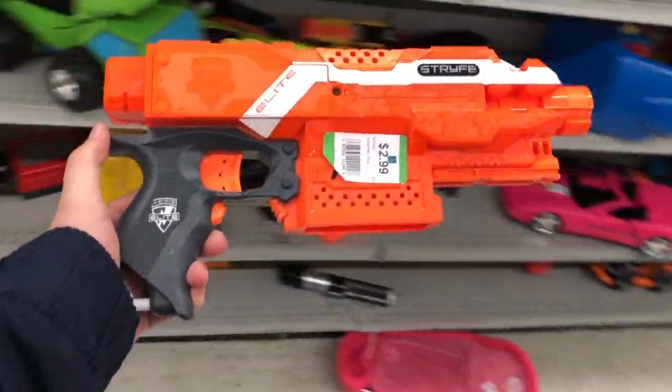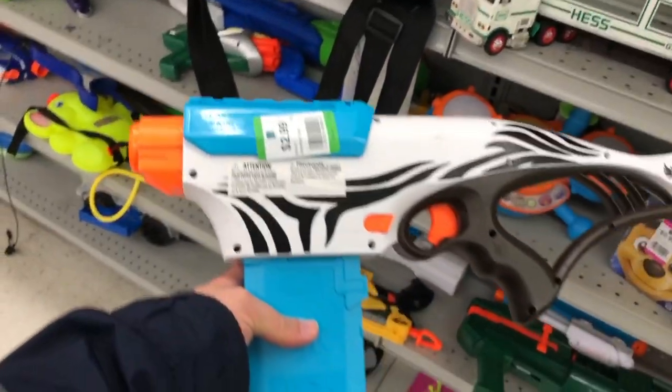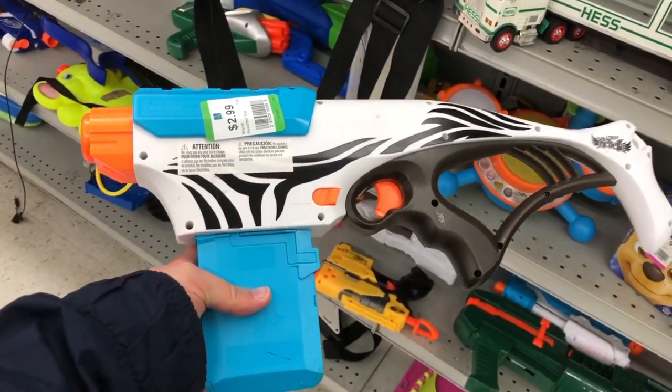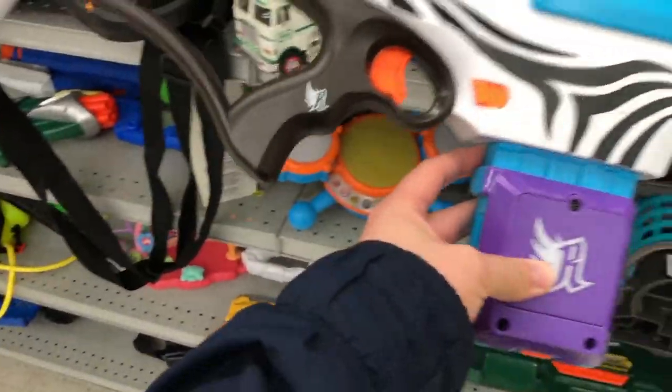Geez, this must be my day. Another Strife? Are you kidding me? This never happens. Here's another uncommon gem I grabbed for Garrett — it's a Rebel-styled Retaliator with its glow magazine still attached. Pretty cool find.